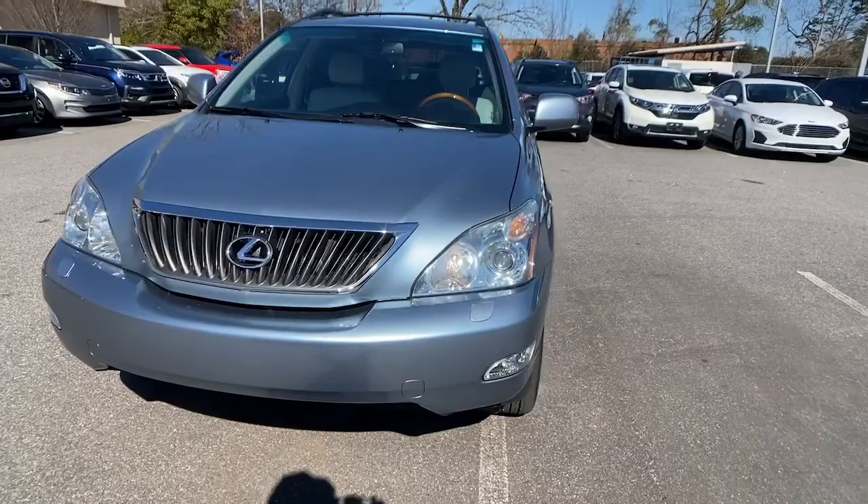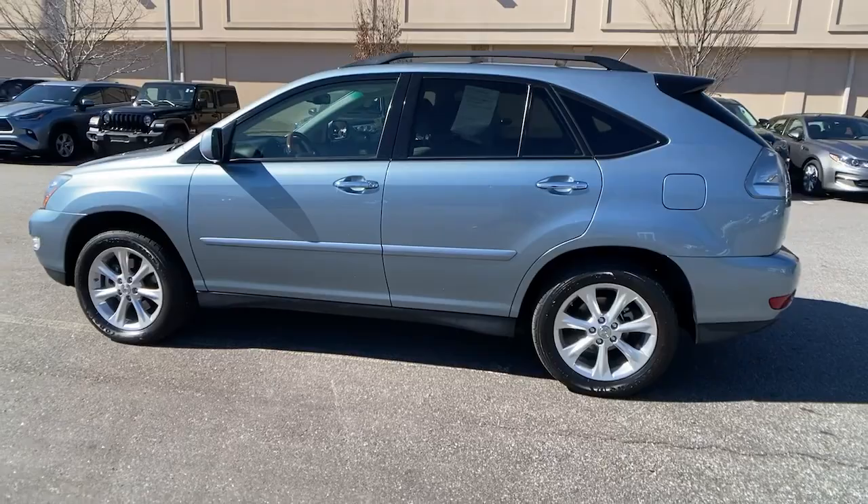Look no further than the 2009 Lexus RX. This vehicle is an outstanding buy, with fewer than 110,000 miles on the odometer.